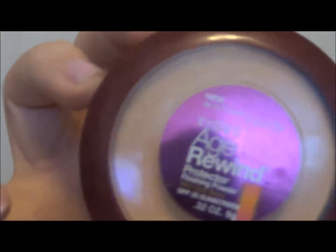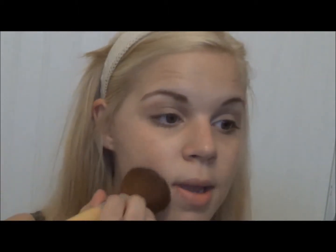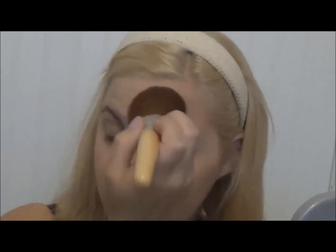Next I'm setting everything with the Maybelline Instant Age Rewind powder using an Eco Tools powder brush. I like to press the powder into the skin rather than swirl it, because swirling disturbs the concealer and BB cream. This just sets it and takes away the shine. I'm taking it down my neck as well.